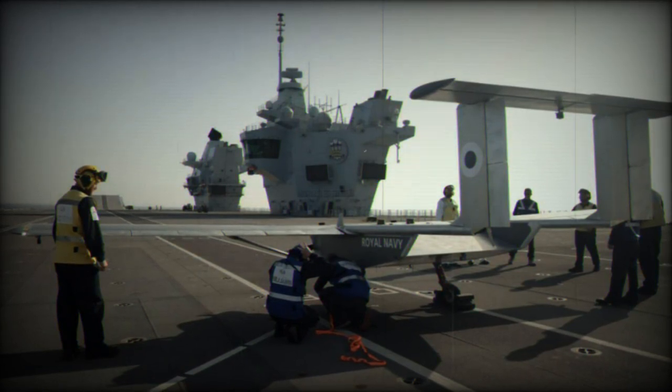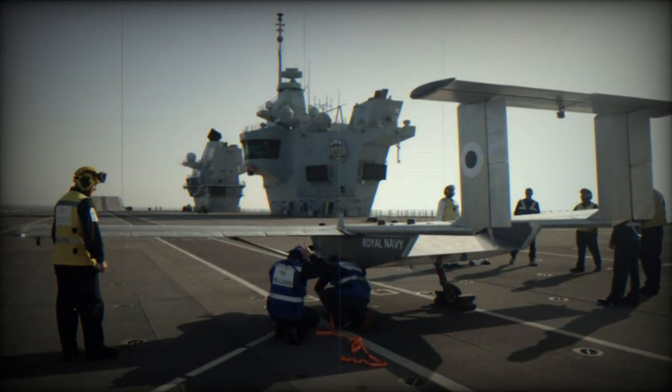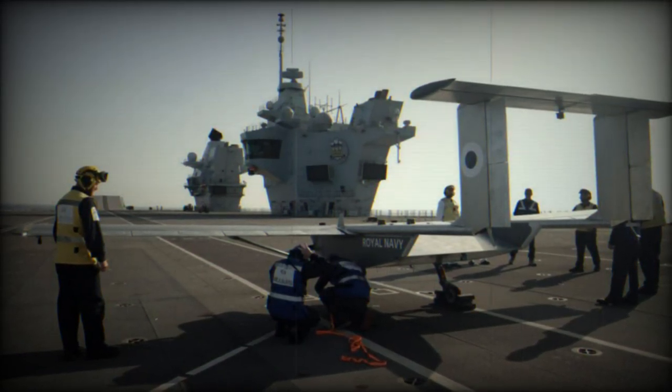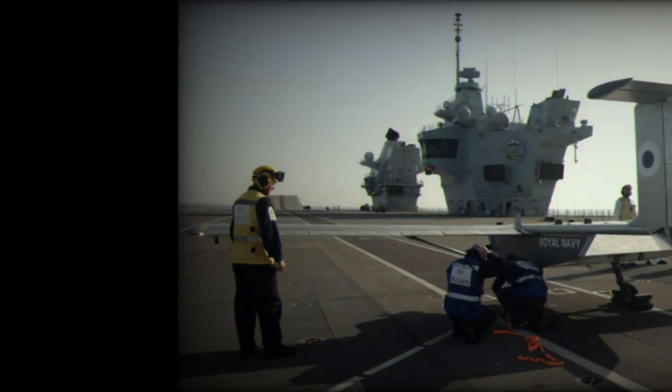The Royal Navy is also involved in other drone-related projects, including a collaboration with Leonardo to develop an unmanned helicopter demonstrator and the acquisition of Schiebel's Camcopter S-100 for surveillance missions.